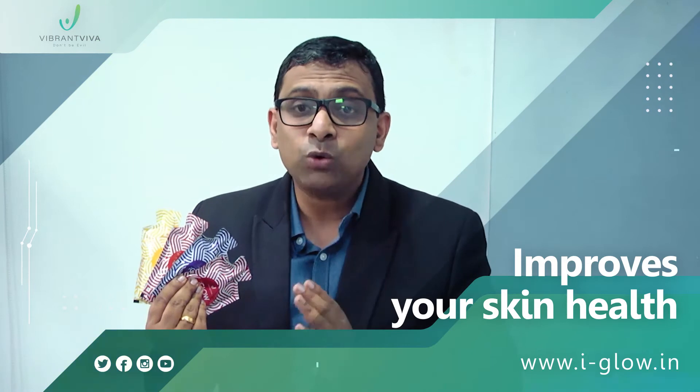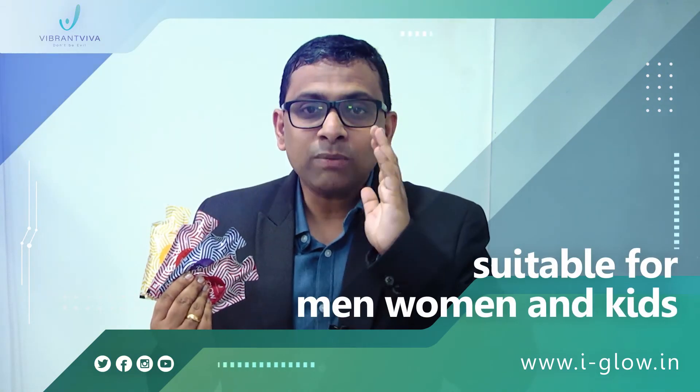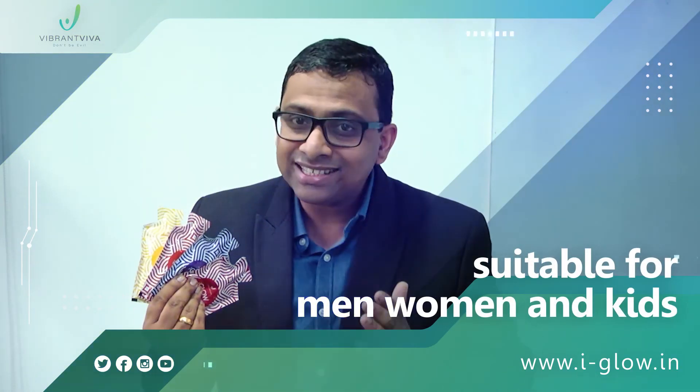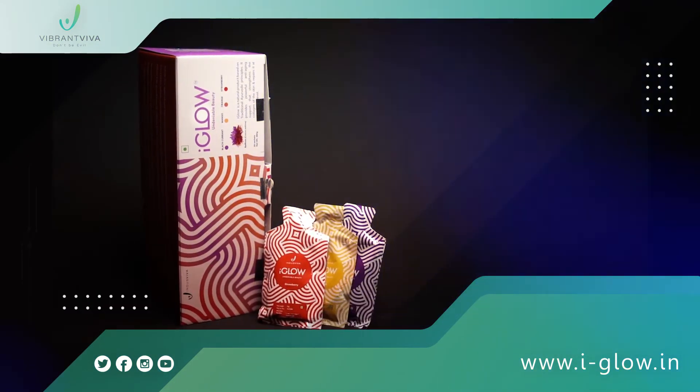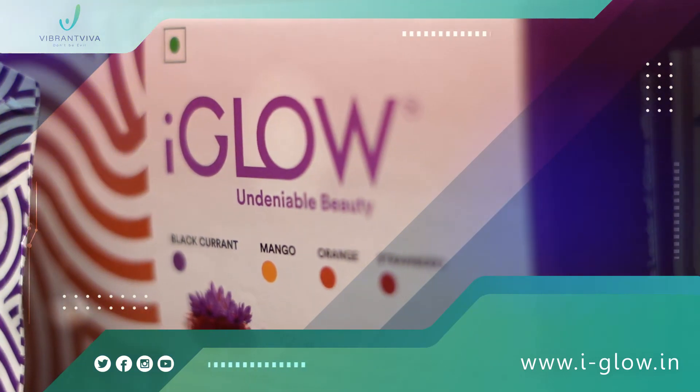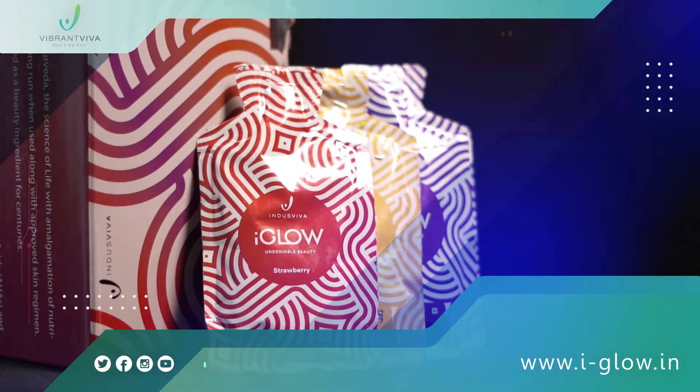iGlow is suitable for all age groups and skin types. It is suitable for men, women and kids across all age groups and with no side effects. For better results, you can consume up to 2 iGlow sachets per day, preferably 15 minutes after food.